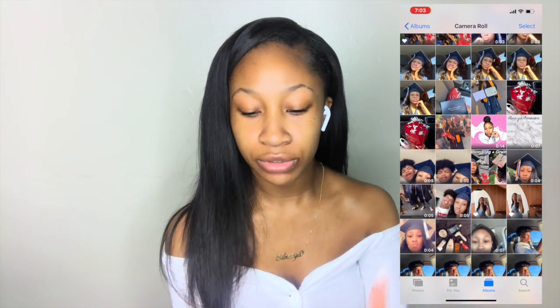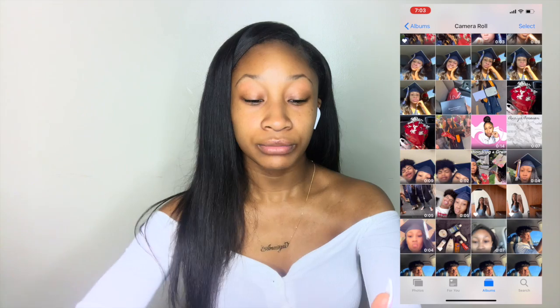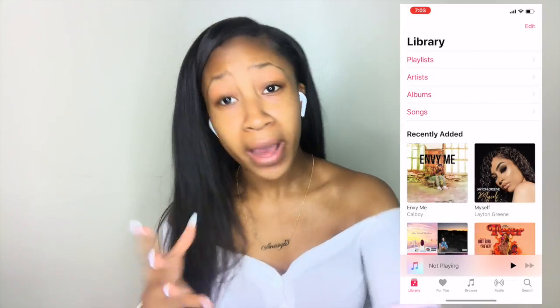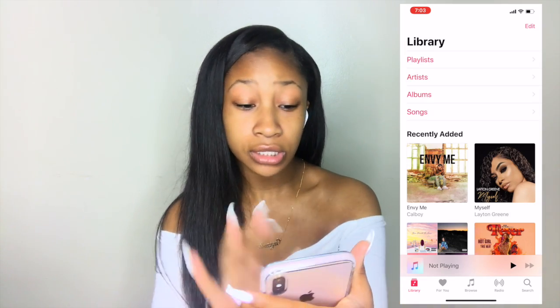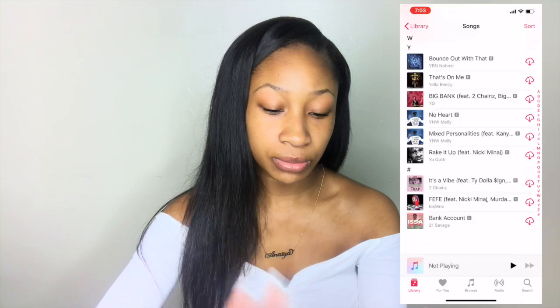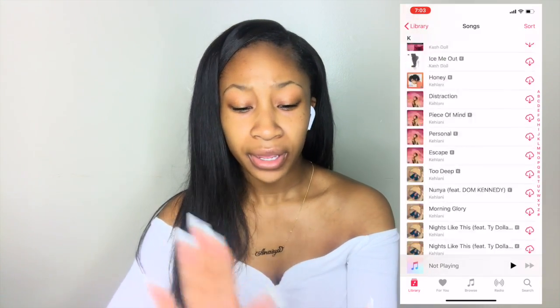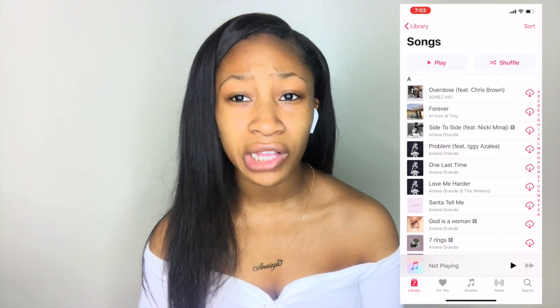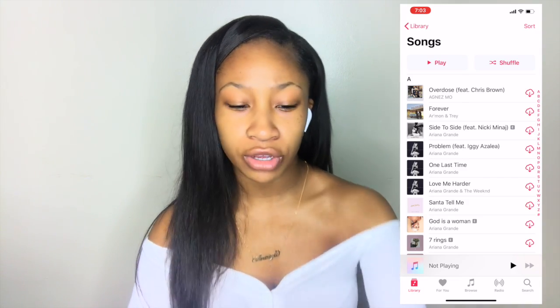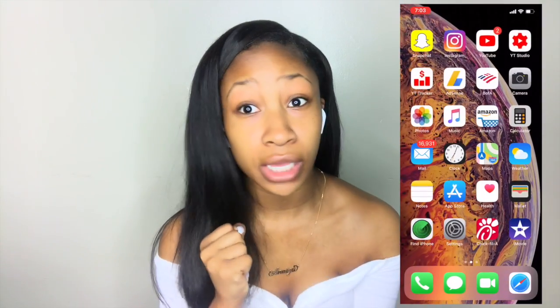Next I have my Pictures app, and then Apple Music — this is what I use to listen to my music. I don't mind paying the ten dollars a month. Comment down below some new songs because I feel like I don't have a lot of music on my phone and I need more. I'm tired of listening to the same songs — it's summertime, I need some good jams.